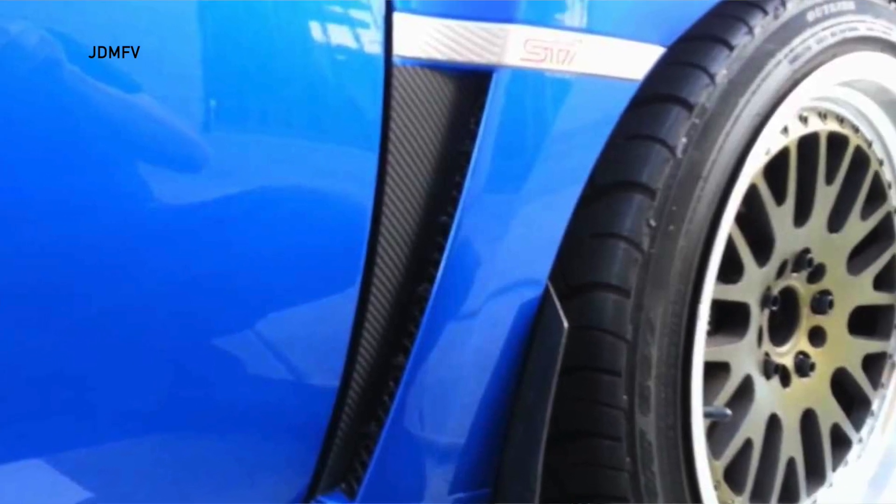That side vent — I don't know if it's specifically going to be for the BRZ, but it's actually a very clever design from Toyota and Subaru. As the side vent, you can really relate it to Subaru's design DNA language. They kind of started from the GRB hatchbacks and carried that through to all the recent WRXs and STIs.